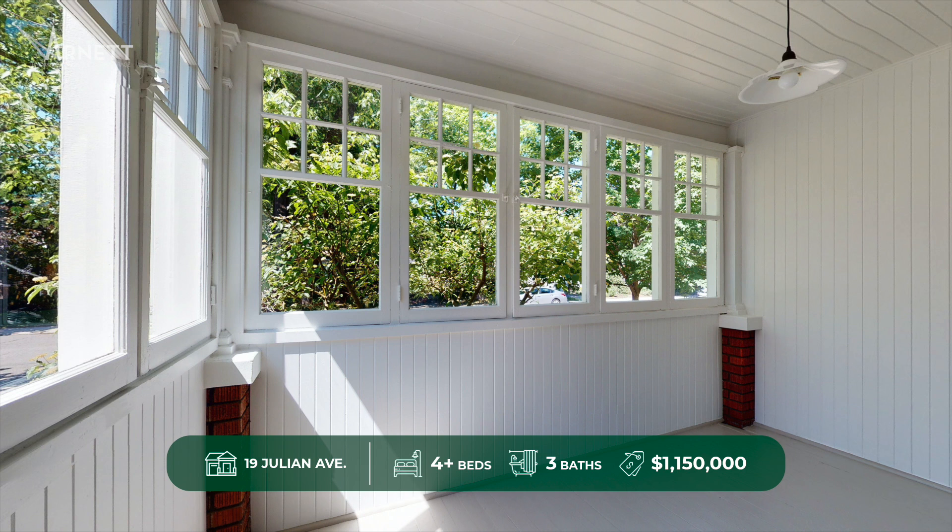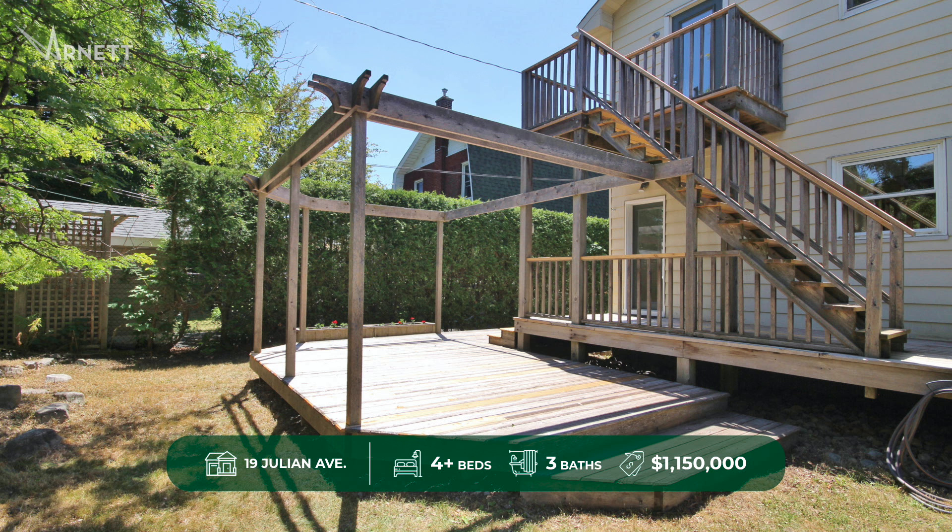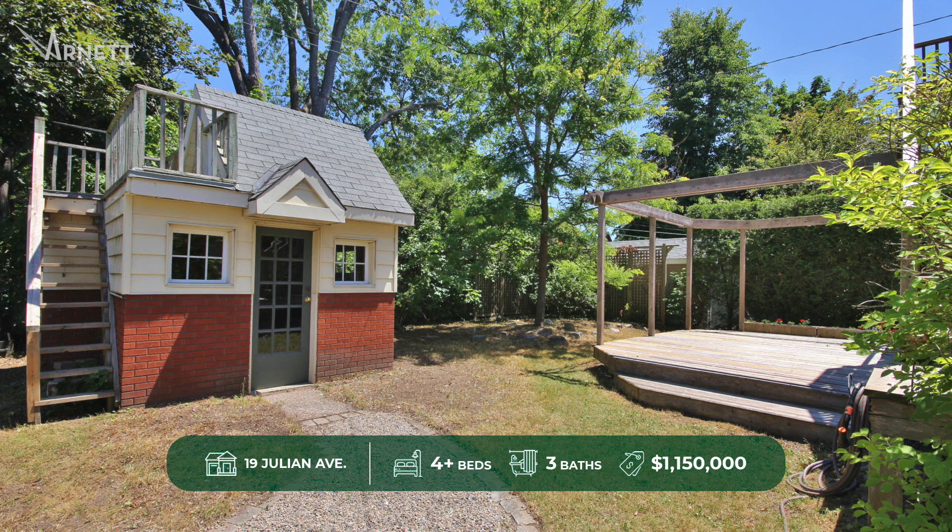Summer months are enjoyed outdoors in the privacy of your backyard featuring a multi-tiered deck perfect for barbecues, a charming shed or perhaps playhouse with ample space in a fenced-in yard.